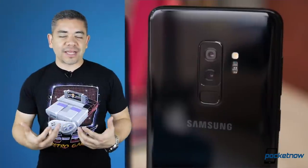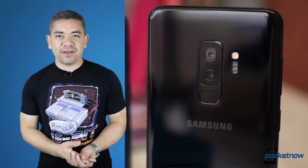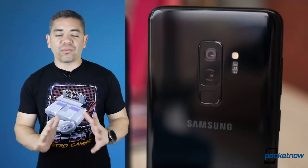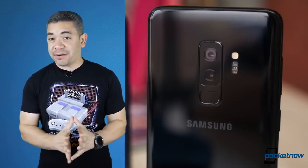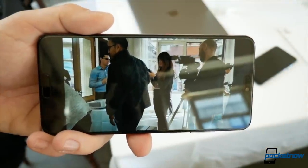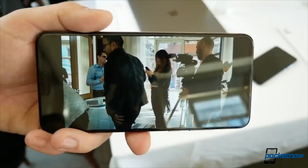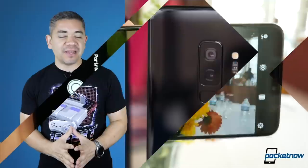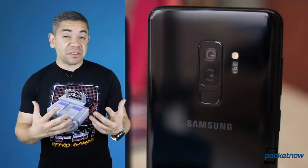Speaking of the trend of more cameras on your smartphone, Samsung, LG, Apple — all these companies are working on bringing triple cameras in the future, but apparently it's not just going to be limited to high-end phones. It seems that Samsung wants to bring that to its A lineup as well. We actually heard rumors very early on that this might happen, and now it seems it could even happen this year.